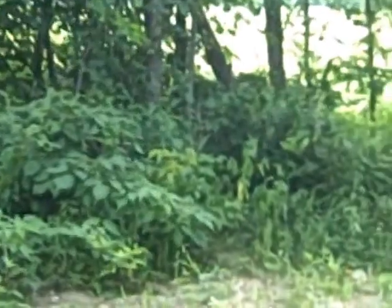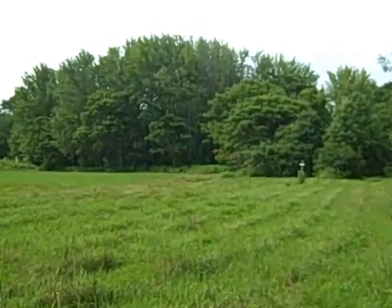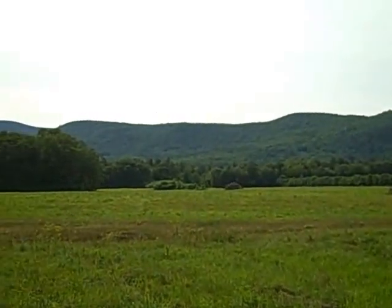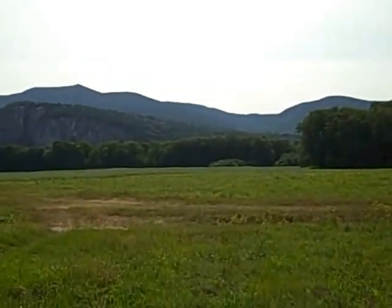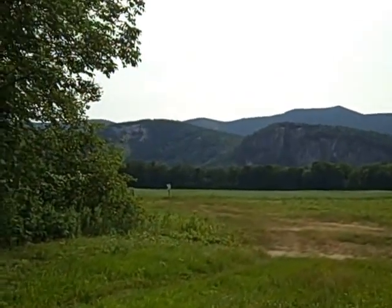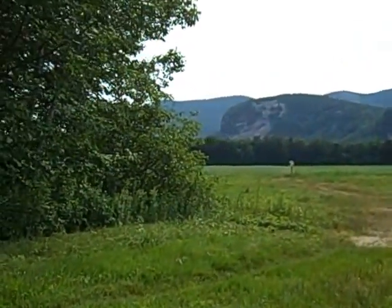Or you can go back across the old hayfield that we're coming out to here, and go back to the Socle River, which is just in front. Beautiful day today — we've had nice weather this summer.